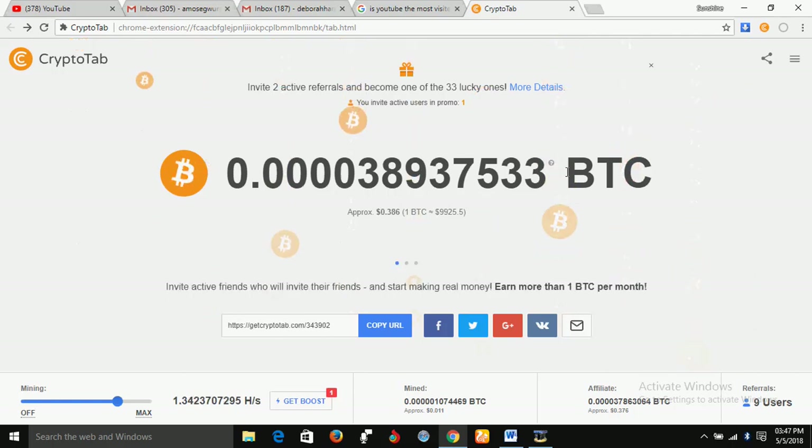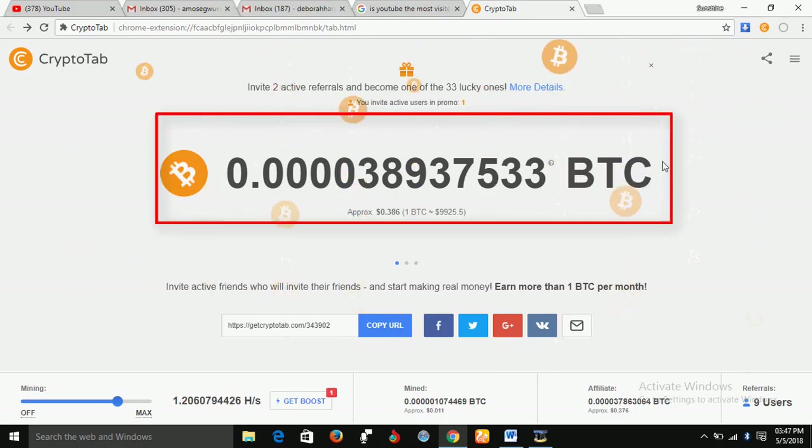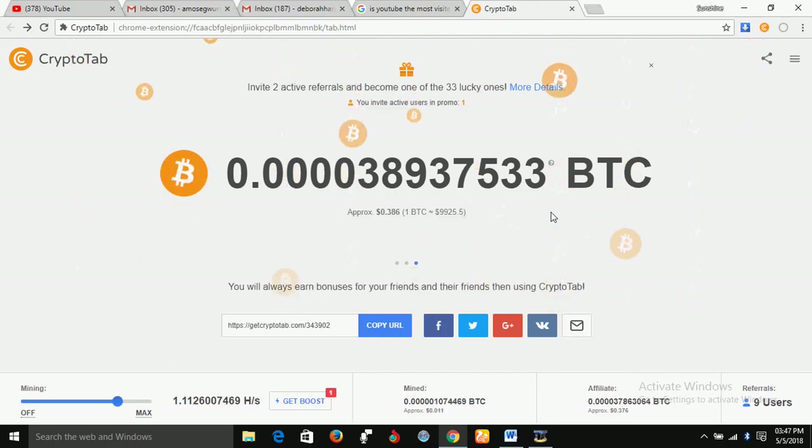Now I'm on the interface of CryptoTab. As you can see, at the center of the site here you can see a very long numerical — 0.00003893 7533 BTC. So far, this is the amount of Bitcoin I have been able to mine.